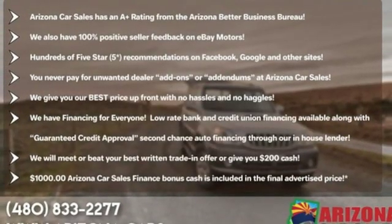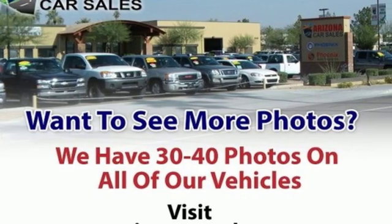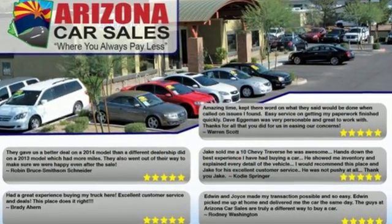and external memory control. Consumer Reports adds the Hyundai Elantra combines a roomy cabin, lots of equipment, impressive fuel economy, and a low price.